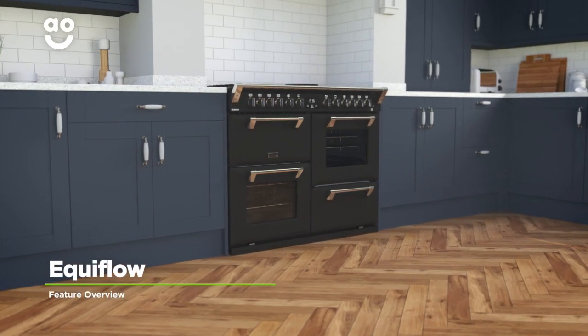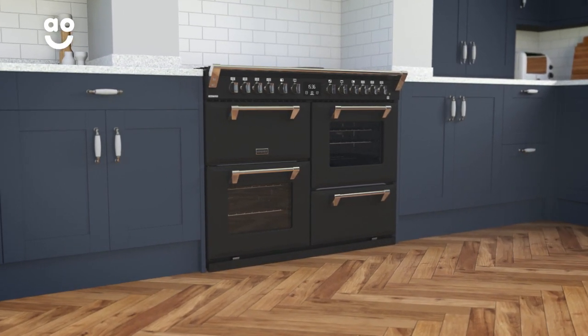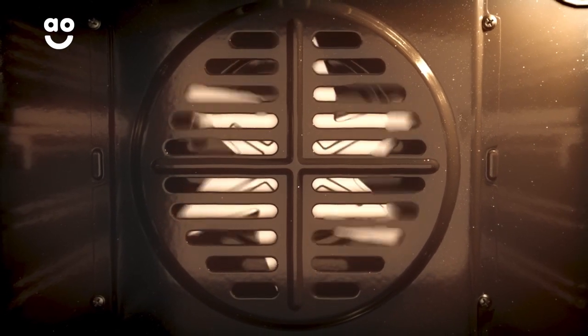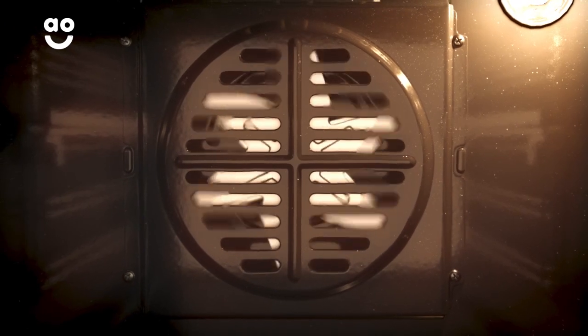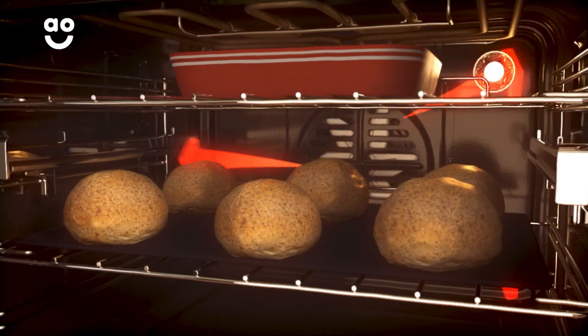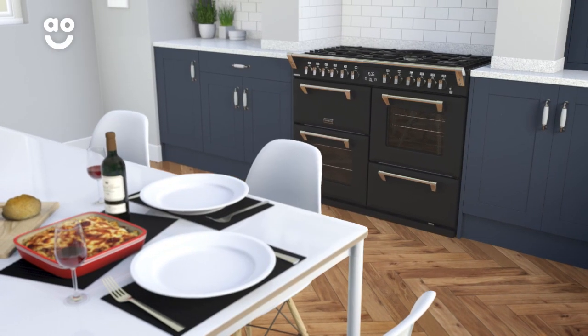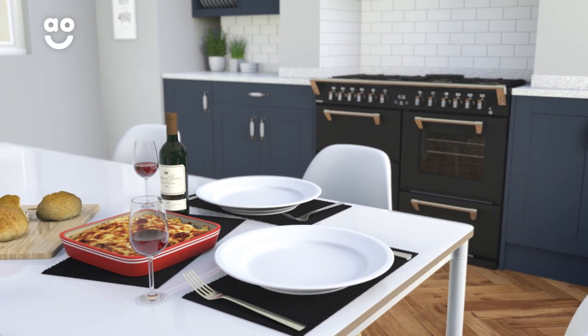Incredible Equiflo fan technology from Stoves creates an even temperature from the top to the bottom of the main oven. A fan at the back of the cavity quickly spreads hot air, meaning your food always cooks evenly, no matter which shelf it's on. And because the heat is always moving, the flavours from different foods won't mix together. Now you can bake a fresh loaf of bread while cooking your evening meal and still get delicious results every time.